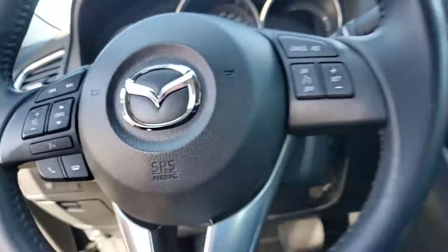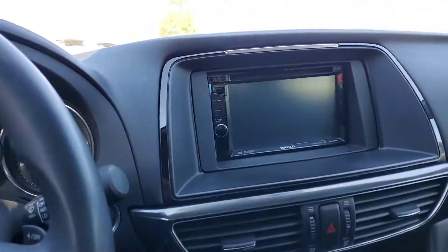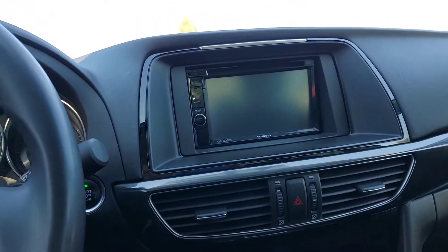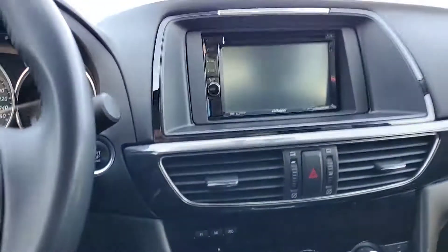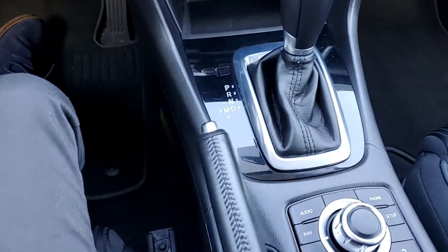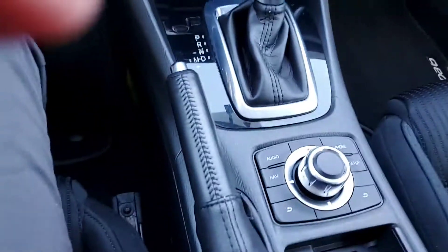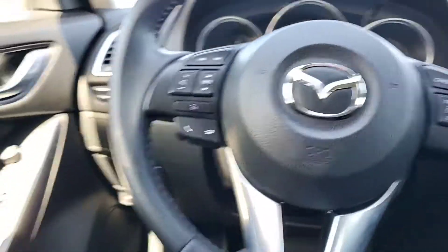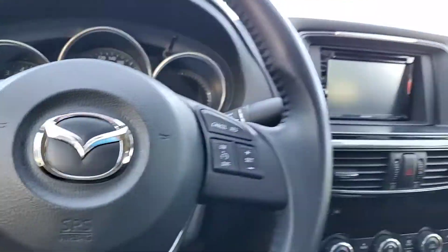On the inside, someone put in an aftermarket stereo — it's got a Kenwood with Bluetooth and Sirius XM satellite radio. You control most of the stuff from it down here; it shows your phone, your audio, your navigation setup. It's also got Bluetooth and heated seats — it's pretty loaded up.